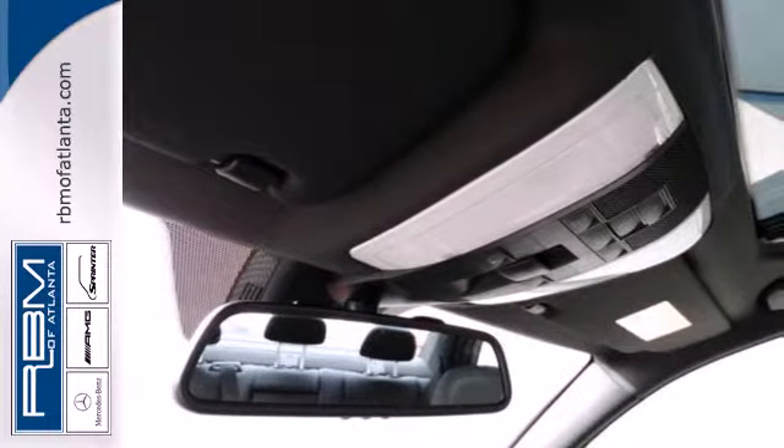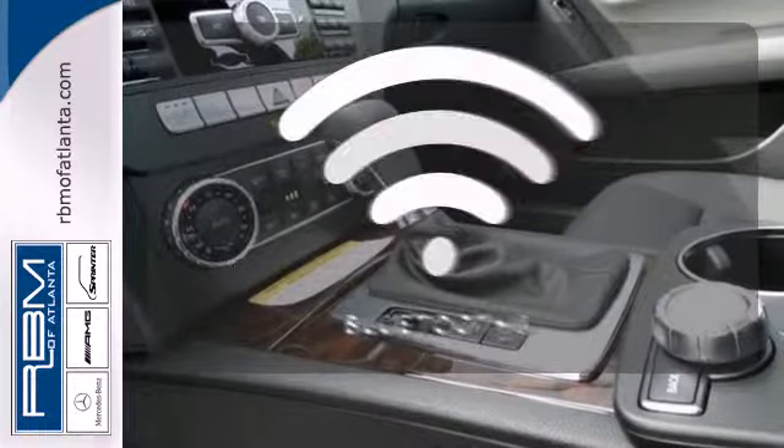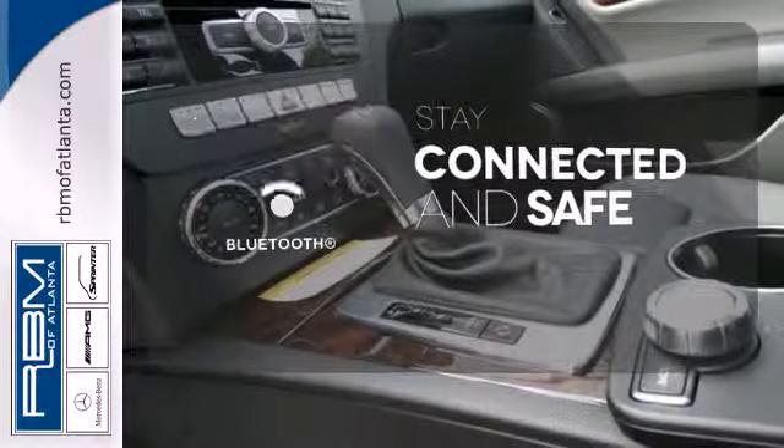Stay safe with stability and traction control, heated mirrors, and multiple airbags. Bluetooth wireless technology keeps you in command and in touch.